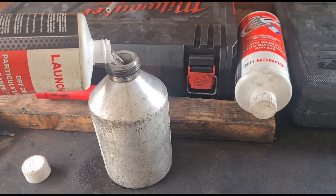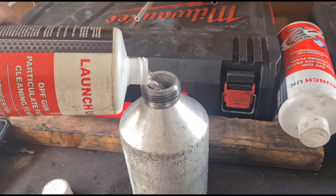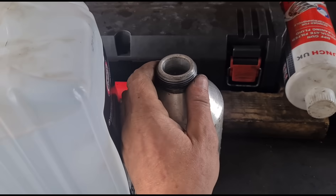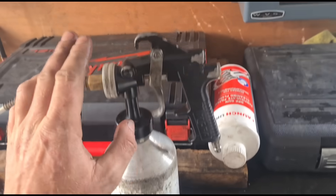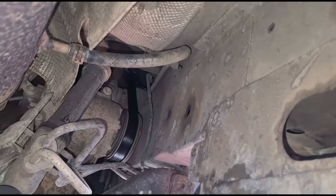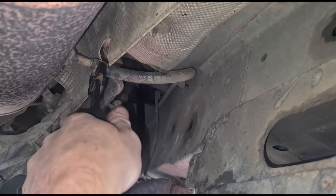I've got a bottle of Launch UK DPF cleaner fluid. I'm going to put about 50% — maybe a little bit more — of that in here and top it up with water. We've attached the spray nozzle to the gun, which is available from the same website where you get the Launch UK DPF cleaner.